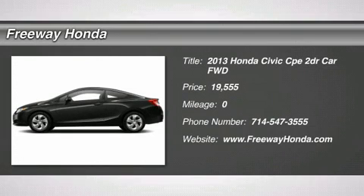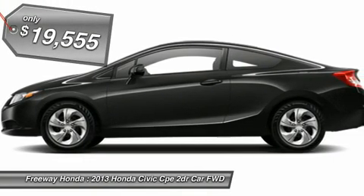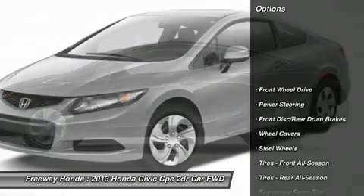The 2013 Honda Civic. Honda Civic — practical, awesome gas mileage, and incredibly reliable, and is priced below $20,000. Here are some of this vehicle's great options.